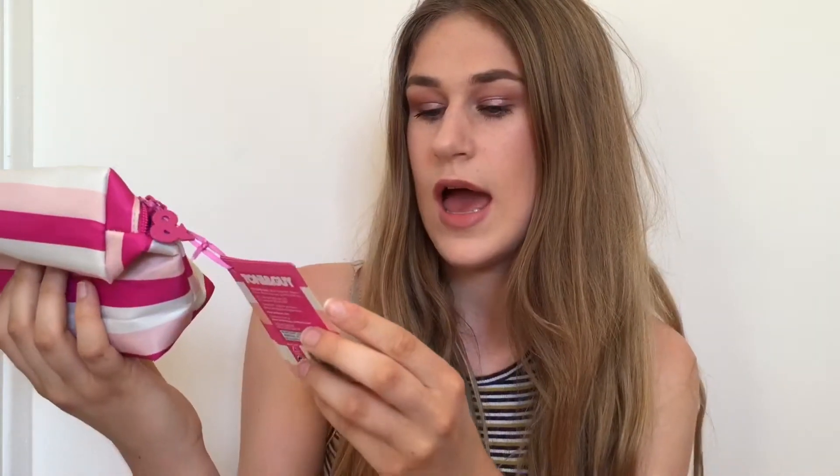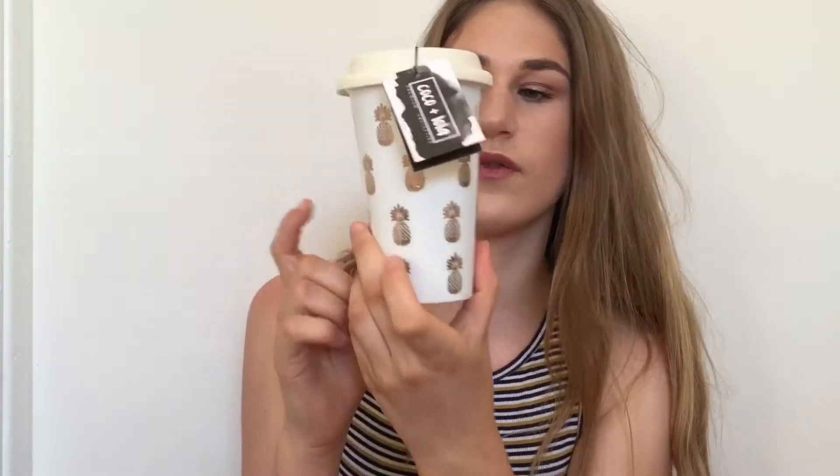I got this Tony and Guy hair set — it comes with a travel shampoo, conditioner, and heat protection mist. They also got me this travel mug from Coco and Lola with loads of gold pineapples on it. I thought this was really nice. I also got this cute little rose gold pen which I'm definitely gonna put in my pencil case for school.